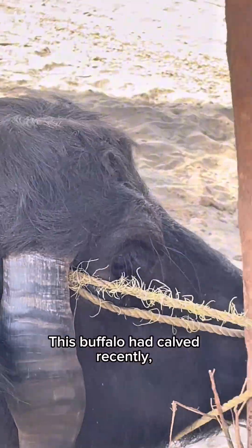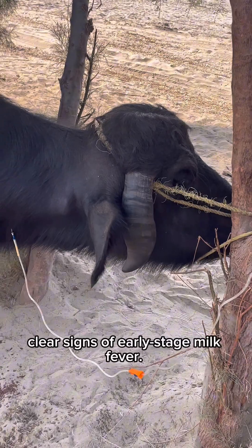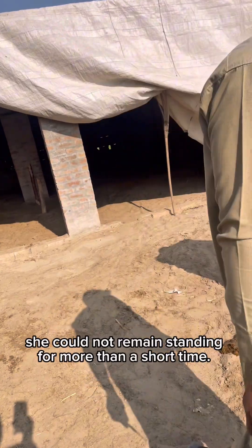This buffalo had calved recently, and soon after delivery, her body began showing clear signs of early stage milk fever. Although she was not completely down, she could not remain standing for more than a short time.